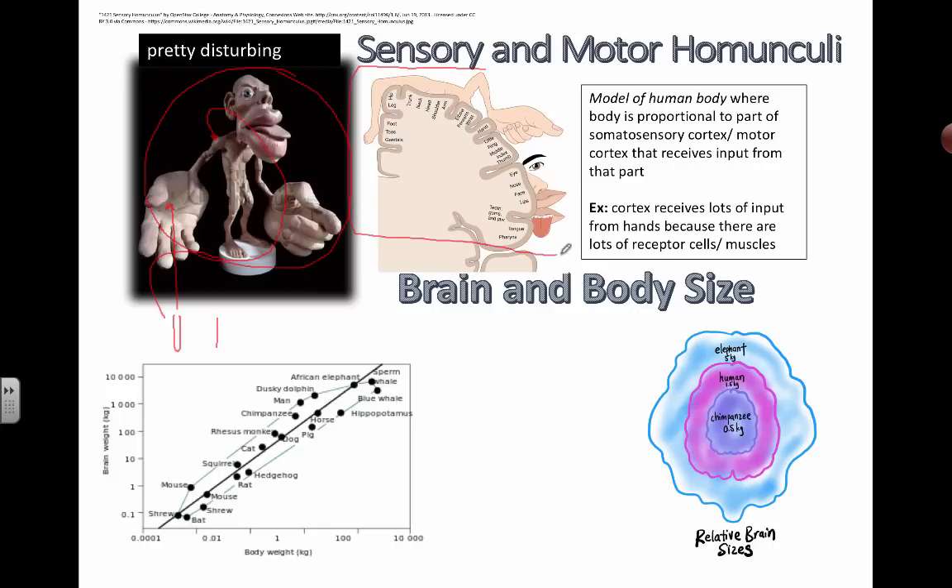Here's a two-dimensional form of this model. It basically gives us an idea of what percentage of the actual world that we're experiencing is being spread across the map of our understanding of the external world.